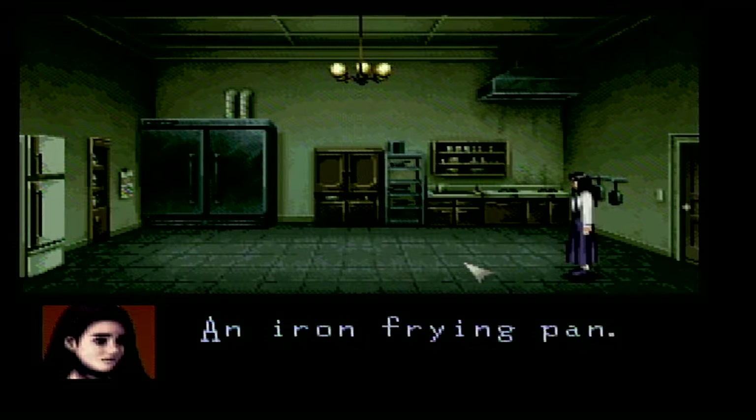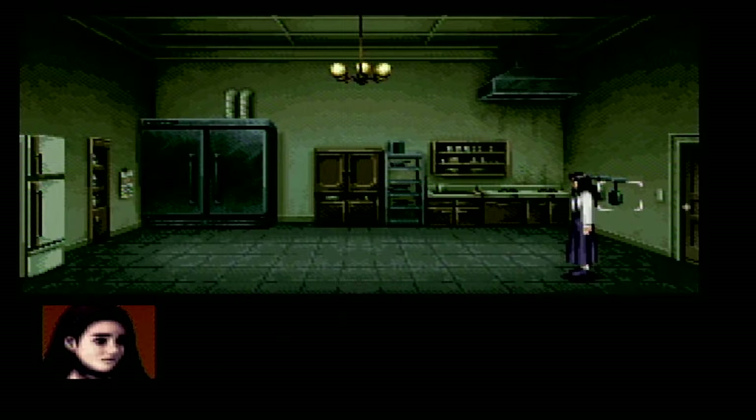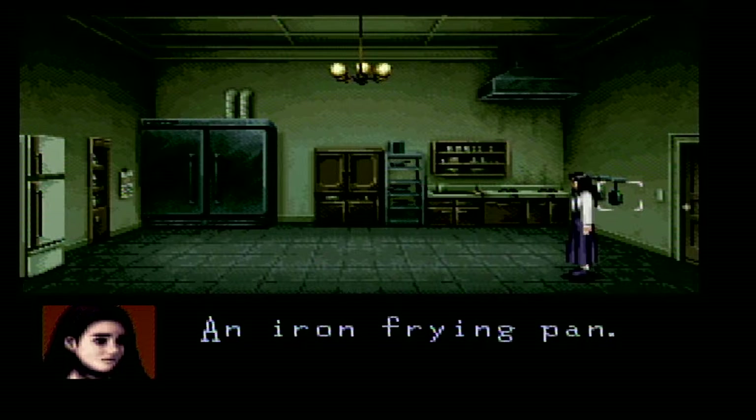Hello everyone, and welcome back to Flockin' Around with Catherine and Miles. It is eerily quiet. We're playing Clock Tower Crawl Through, and I found an iron frying pan that I can't pick up.